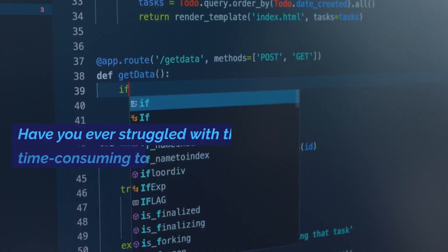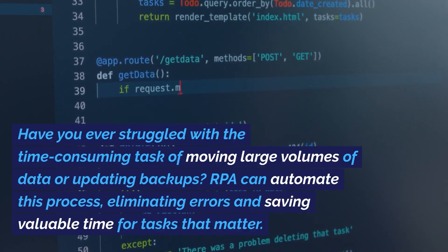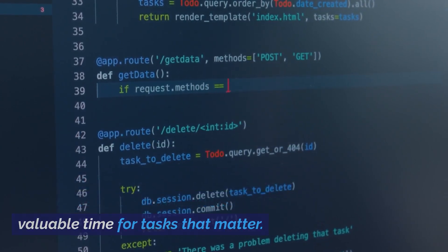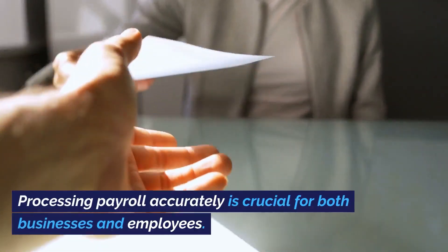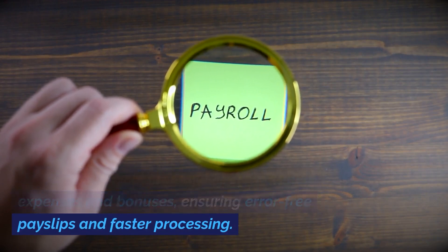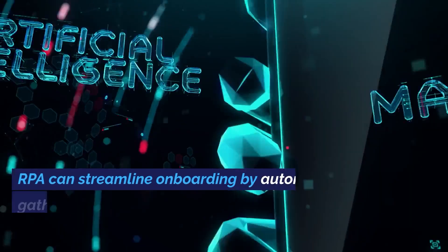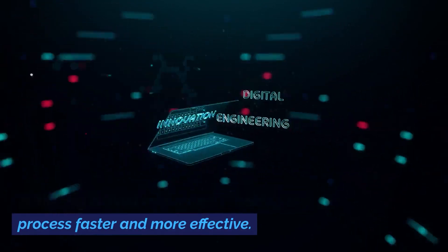1. Data Transfers: Have you ever struggled with the time-consuming task of moving large volumes of data or updating backups? RPA can automate this process, eliminating errors and saving valuable time. 2. Processing Payroll: RPA can calculate employee pay, including expenses and bonuses, ensuring error-free payslips and faster processing. 3. Onboarding: RPA can streamline onboarding by automatically gathering critical information, making the process faster and more effective.